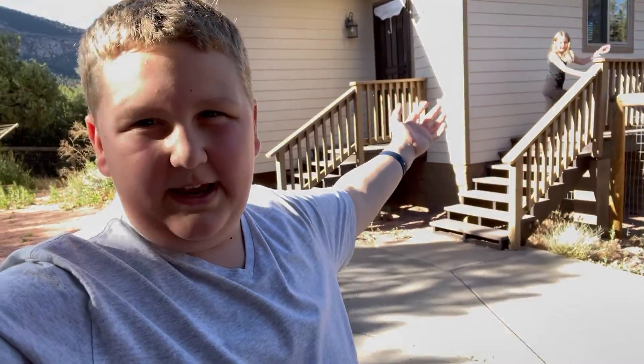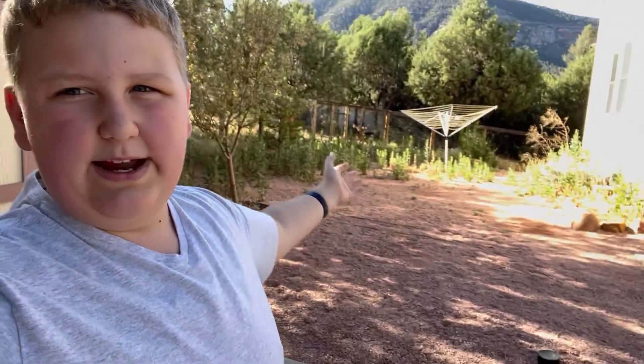Yo, what's going on guys? It's your boy B Presents back to another video. Today I'm with Miss K Presents up there — hi! — and we are in Payson, Arizona. We rented a three-story cabin for five days. It's a beautiful city; there's so many trees and greenery and everything. Today I'm going to be giving you a tour of our cabin, so let's get into it.